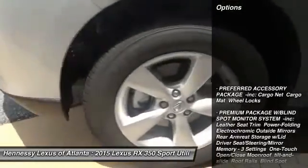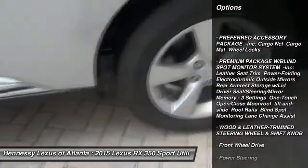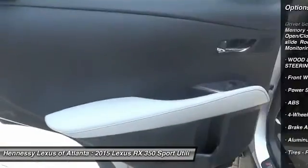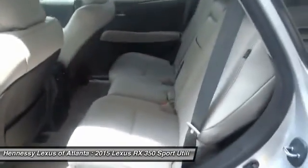Power passenger seat, anti-lock braking system, power liftgate, steering wheel audio controls, power steering, adjustable steering wheel, keyless entry, cruise control, aluminum wheels, four-wheel disc brakes.